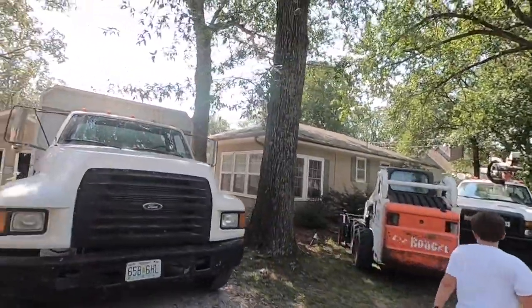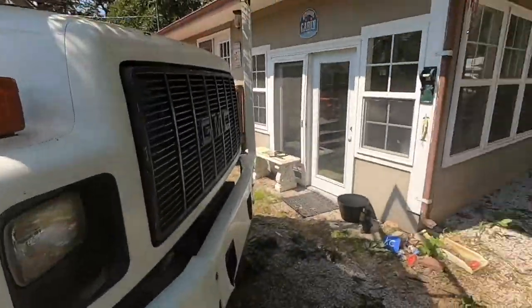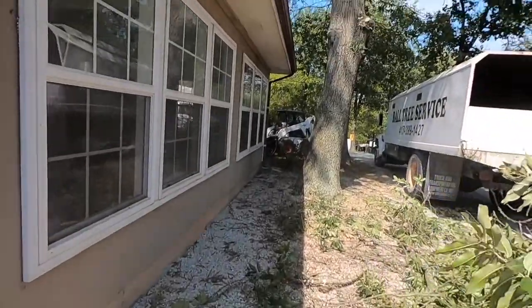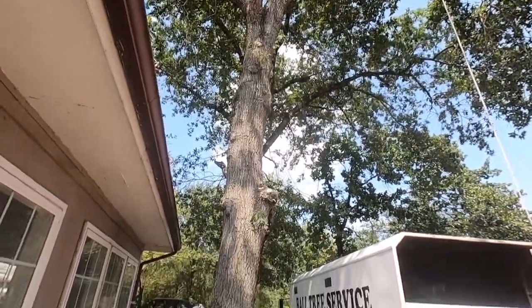Right now I've got a tree company out here trimming back all these trees and actually removing this one tree over here. This tree next to the house is only two or three feet away, and it's got at least a four foot diameter trunk. The roots will be pushing on the foundation, and it's a chance for winter ice landing on this house. So that big old thing's got to come down.